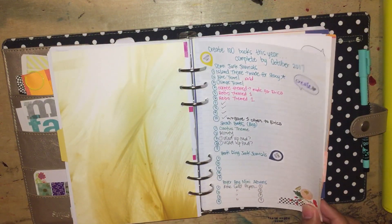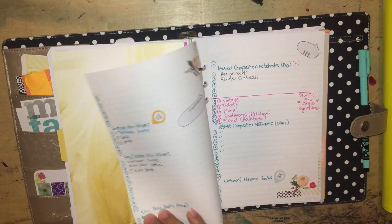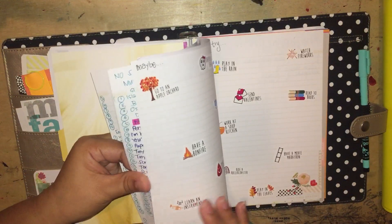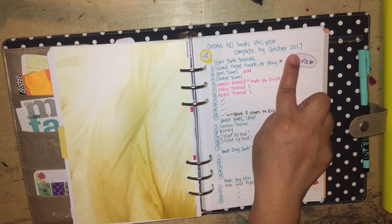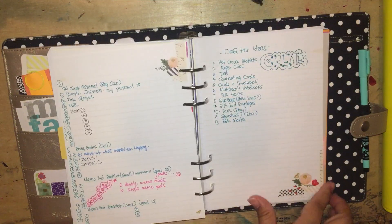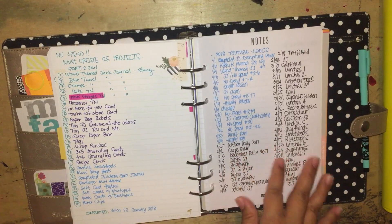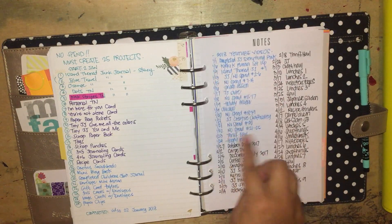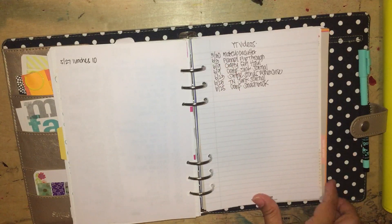I wanted to create 100 books by October 2018 — that's supposed to say 2018, I don't know why it says 2017, because this was 2018's planner. I was just lost. And then I did my 2018 YouTube videos — I tried to track it. So this was like January, February, March, April, and then May, June. And then I stopped tracking it. Hopefully I could do that.